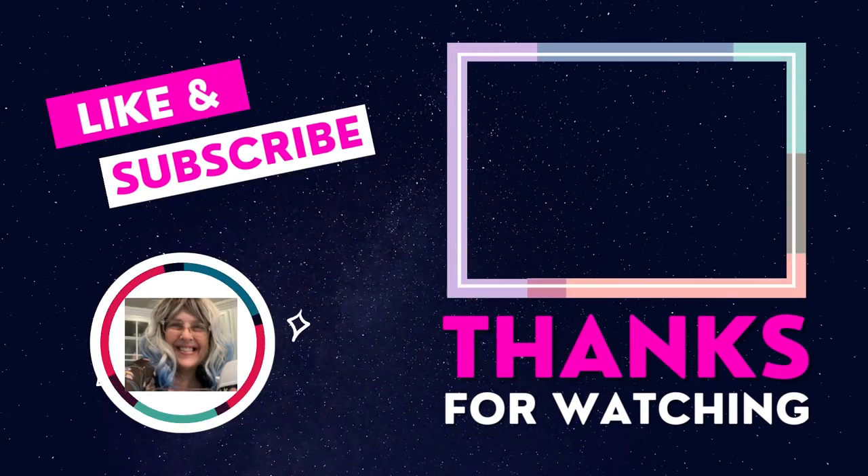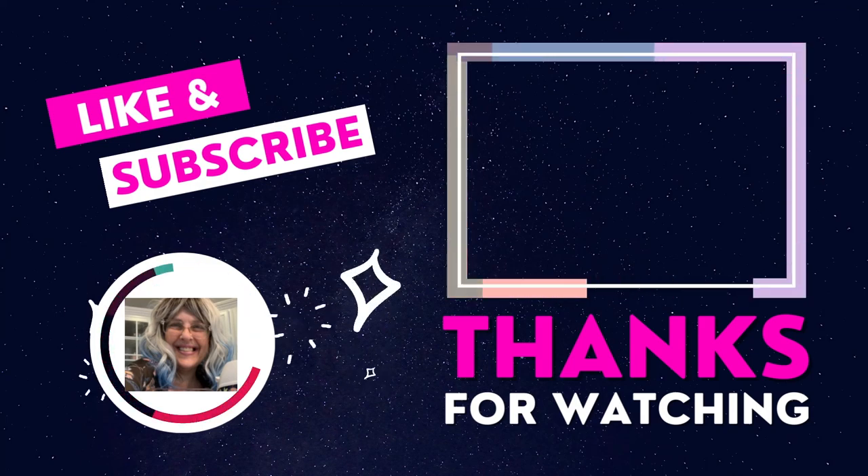Thanks so much for coming and watching. Give me all the love — the likes, the comments, whatever you can, and I appreciate it all. Have an amazing week and I'll see you all next. Don't forget to go look at my walk in the aisle of shame video too. Bye everyone!